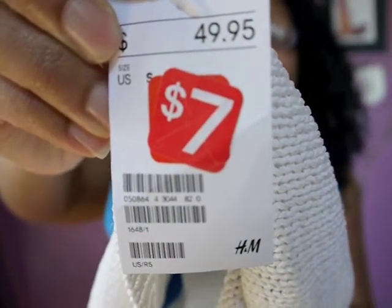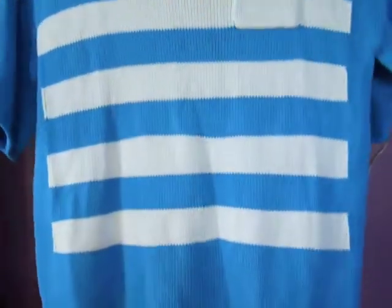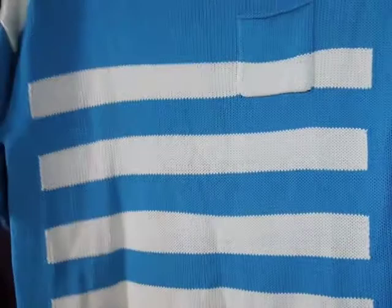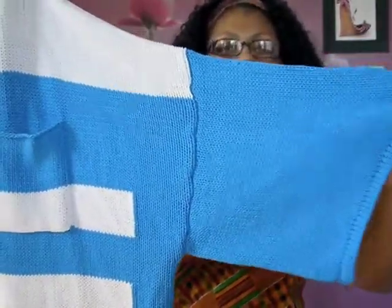Another clothing item I picked up from H&M — it was actually on sale, so I'm not sure if you'll be able to find it at your local H&M. It's like a nautical-inspired piece. The original price was forty-nine ninety-five. It is this oversized blue and white striped sweater — mind you, this is a size small but it looks like a large to me. It does have a pocket here and it is a functional pocket.